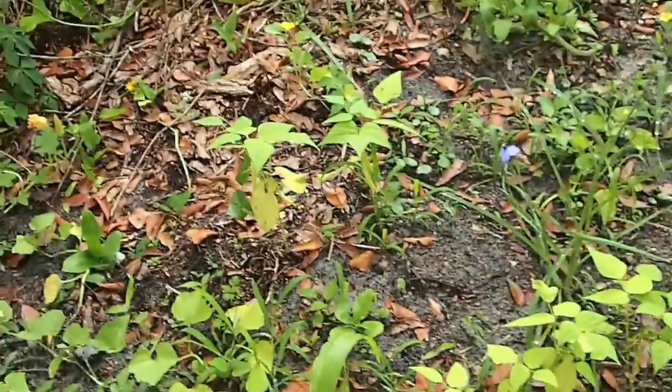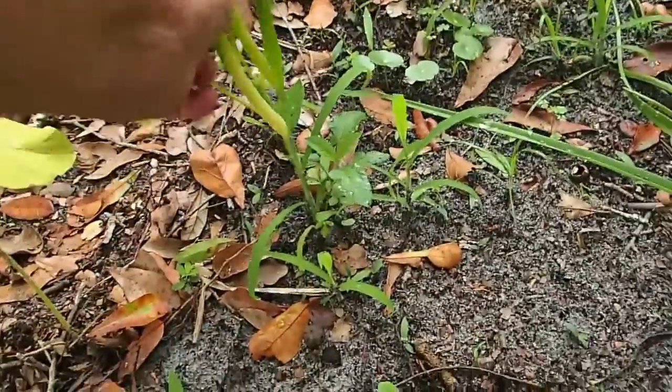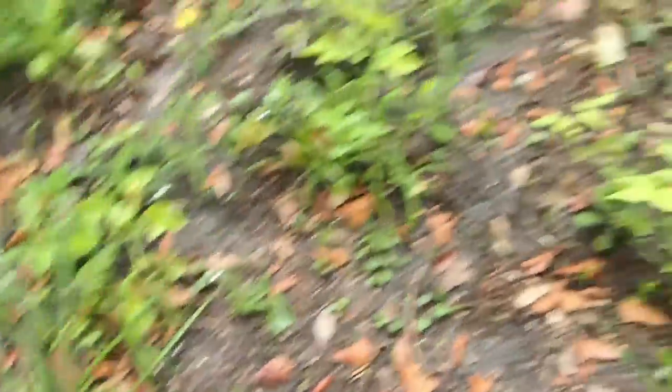Oh, look — we have our first bean! Oh my gosh, there's a bean. There's a couple. There's a couple coming up on that one. So there's our beans.